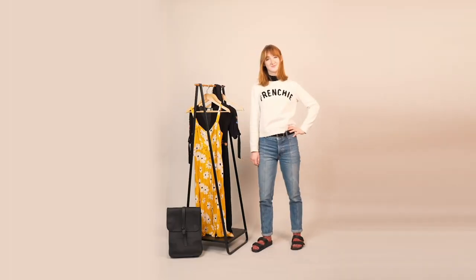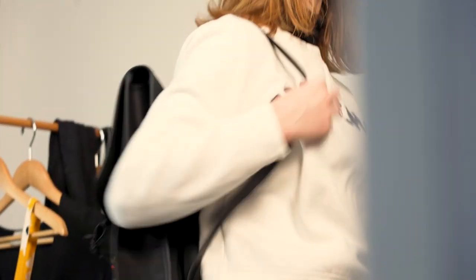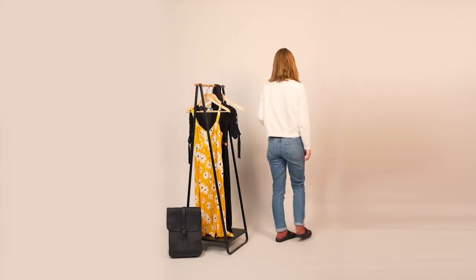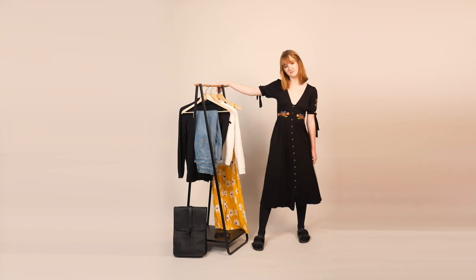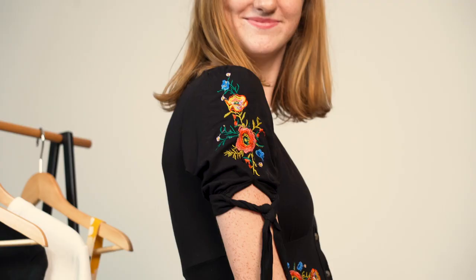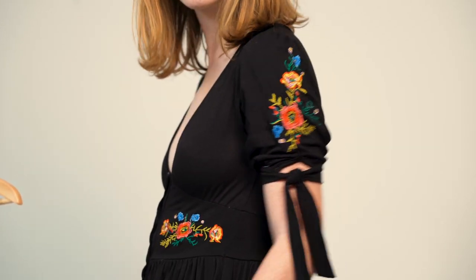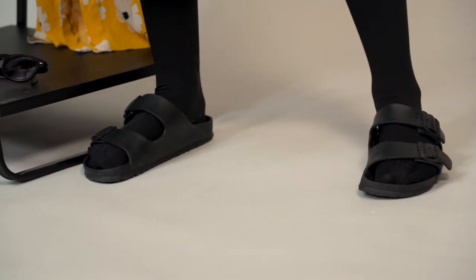You can dress them up or you can dress them down. I have my EVAs with my colorful socks, my Reformation jeans, a hand-me-down turtleneck, and an H&M sweater that says 'Frenchie' because I love my two French bulldogs. You can wear this pretty much anywhere — today I have it for a casual day in the office. I also brought a more fall-inspired look: a long black dress with a cap sleeve and floral embellishments, paired with black tights.